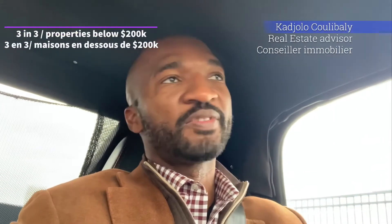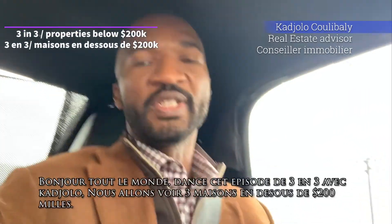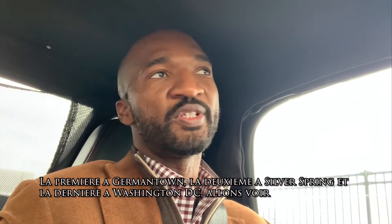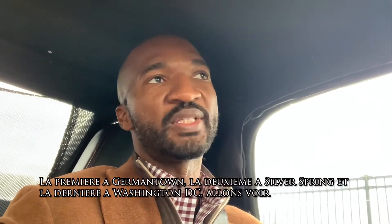Bonjour everyone! Today in this episode of 3 in 3 with Cajolo, we're going to be looking at 3 properties below $200,000. The first one is going to be in Germantown, the second one in Silver Spring, and the last one in Washington DC. Let's go take a look.